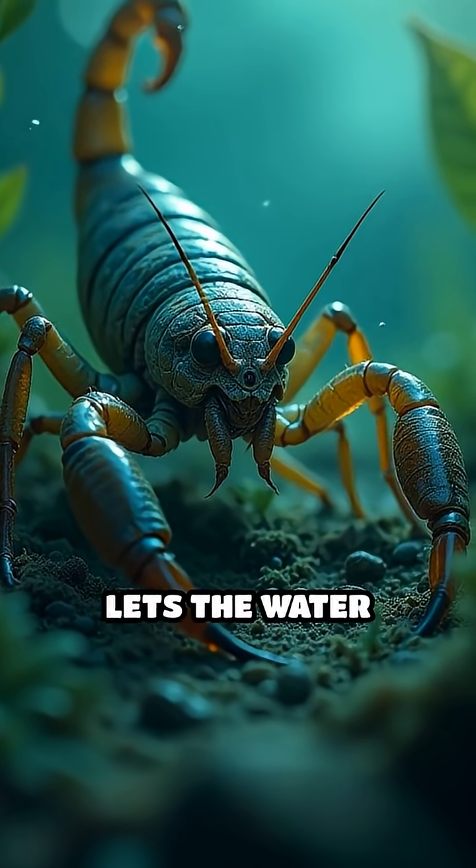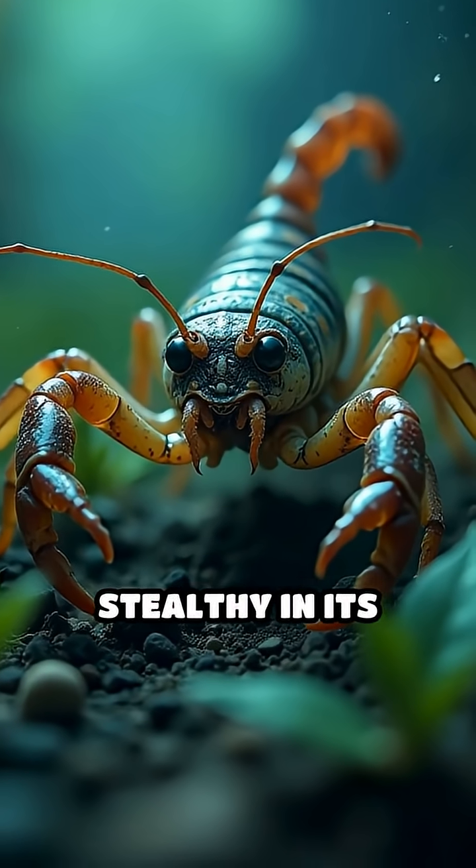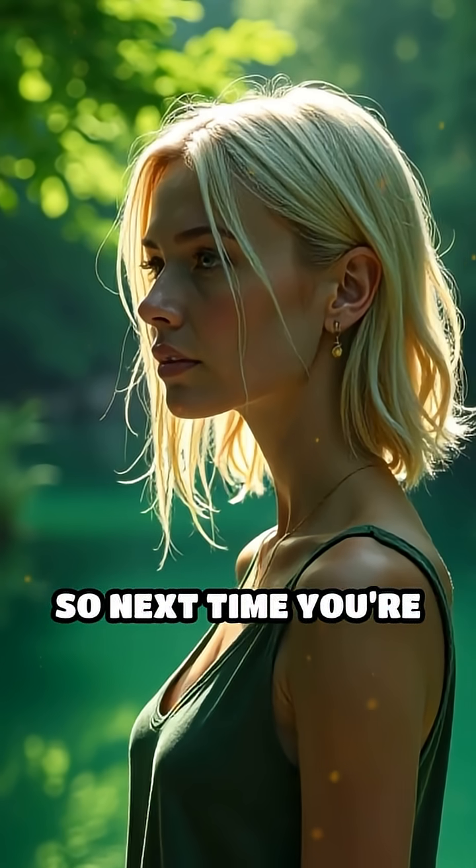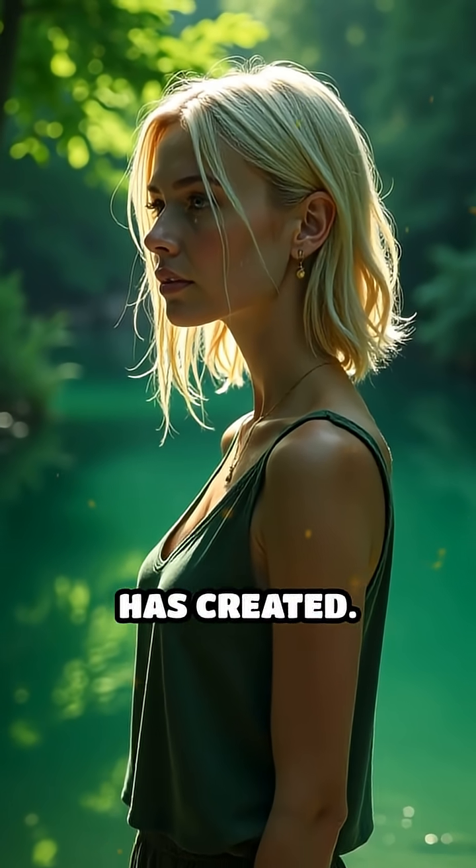This clever adaptation lets the water scorpion ambush prey, staying hidden and stealthy in its watery world. So next time you're near a pond, think about the wild inventions nature has created.